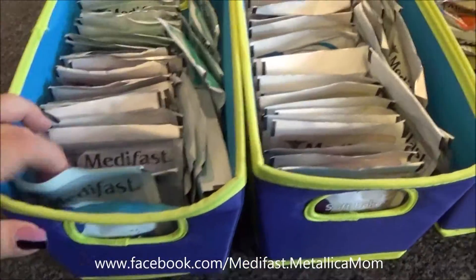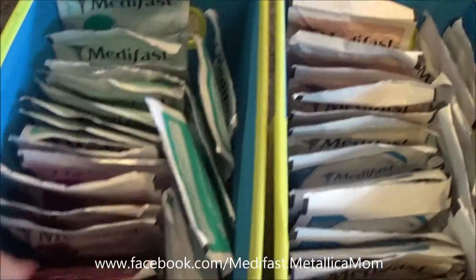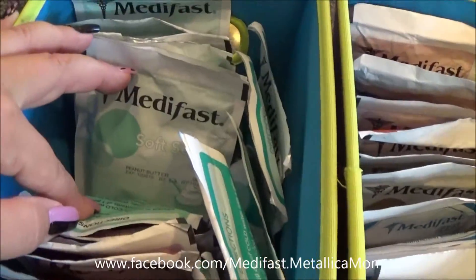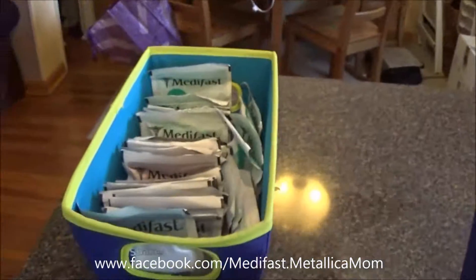I don't even have to look for it for more than a minute or two. I go in order of shakes, hot drinks, puddings, soft serve, quenchers — and that's that box. So that's all liquid right there.